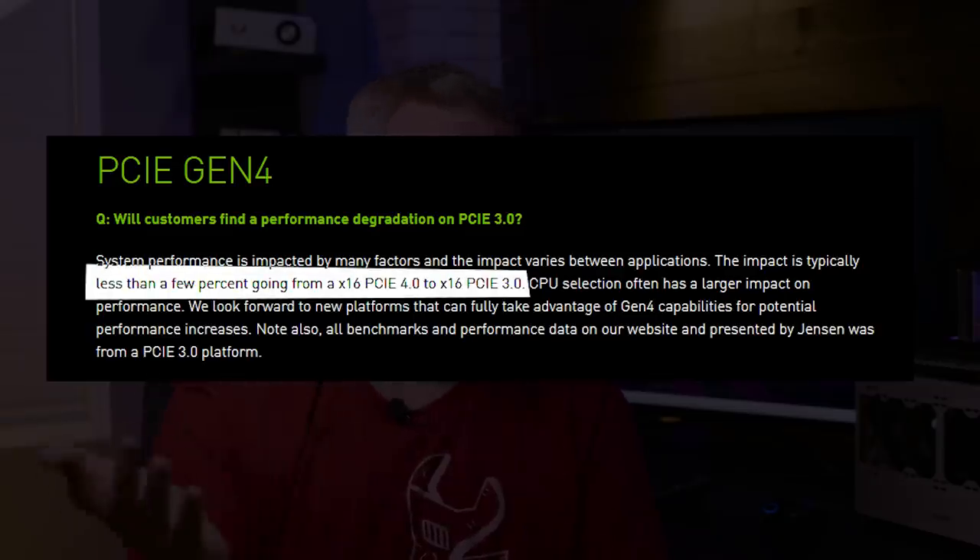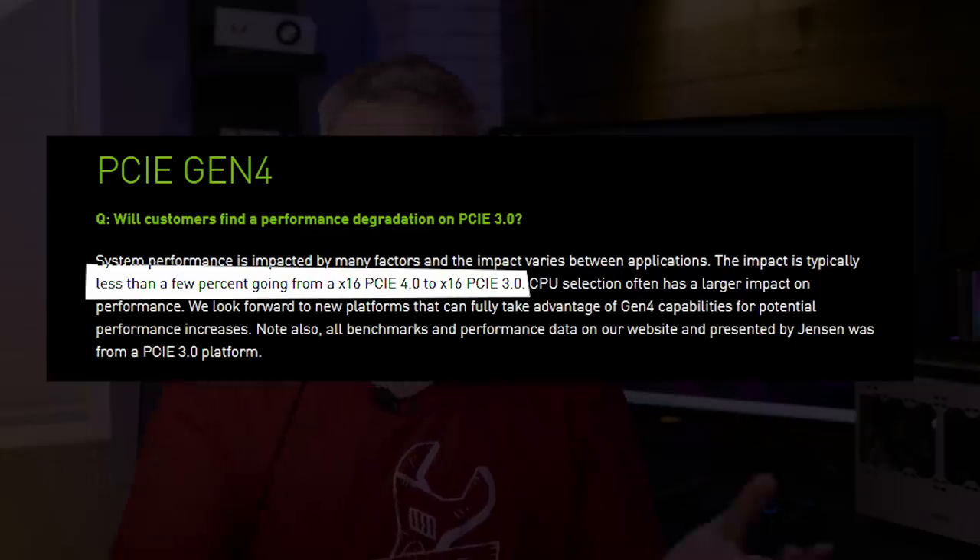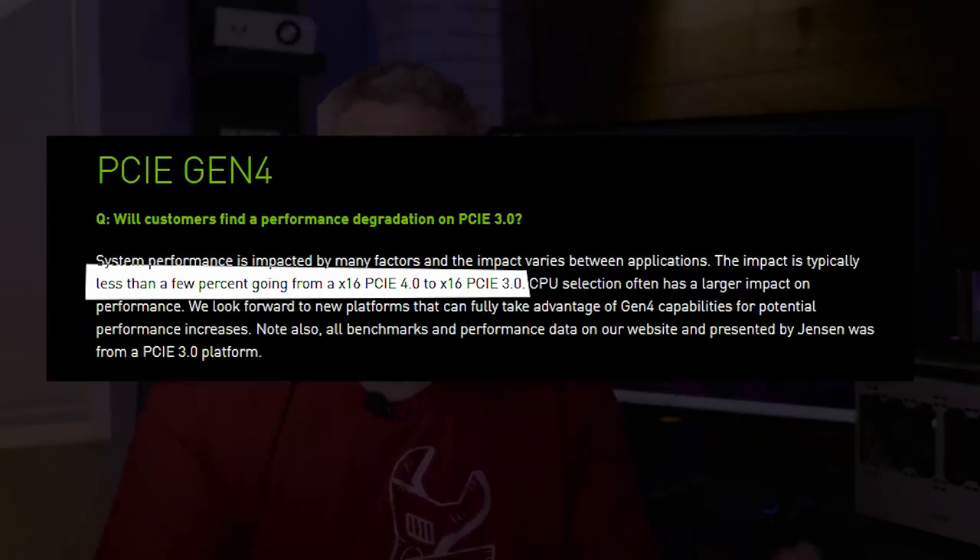We don't know exactly what 'a few percent' means — we need to see it firsthand. They also said there's way more to take into account than just the PCIe bus width to understand where bottlenecks can occur — and I think that was a very roundabout way of saying that's an AMD versus Intel answer. In fact, they basically dropped a bombshell: all of the charts and performance uplift you saw was performed on a PCIe Gen 3 system. So no, you do not need PCIe Gen 4.